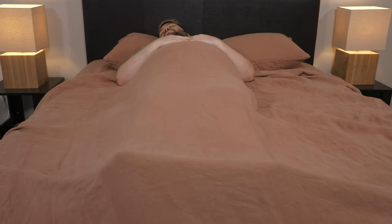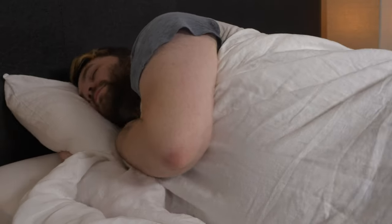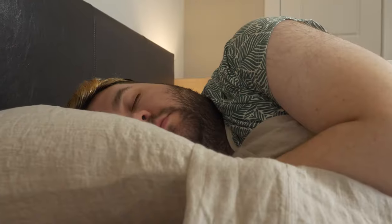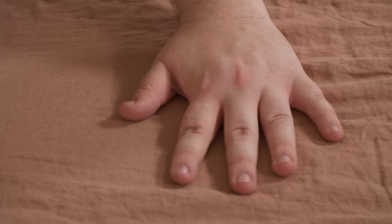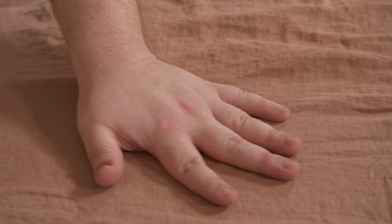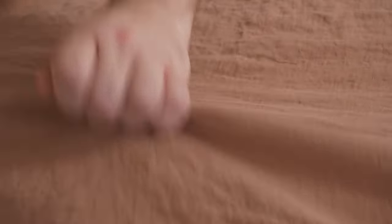Speaking of breathability, linens are great for hot sleepers because they are super breathable and they have moisture wicking properties, which is a winning combination for fighting night sweats and keeping you from overheating at night. Linens are more textured than cotton sheets. They might not feel smooth, but they're still really comfortable, and high quality linens should not feel itchy or scratchy on your skin.